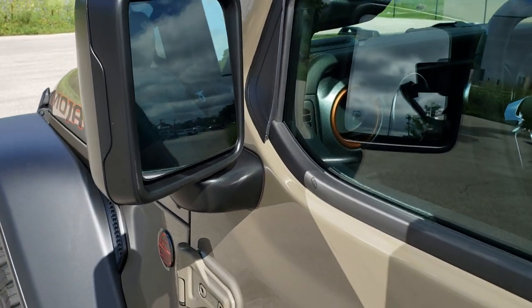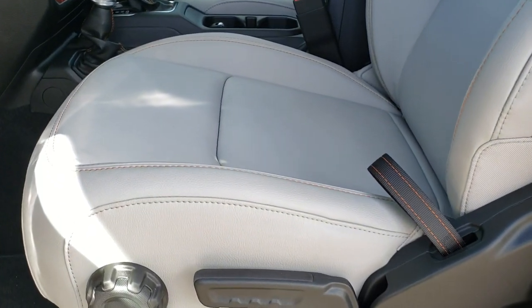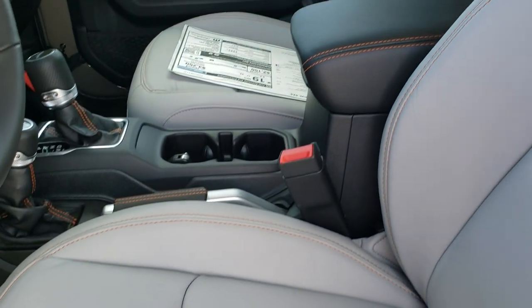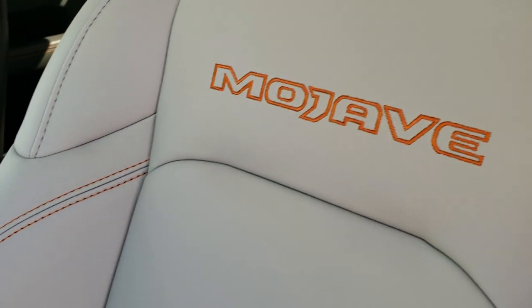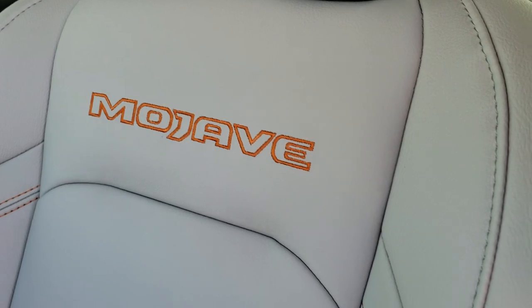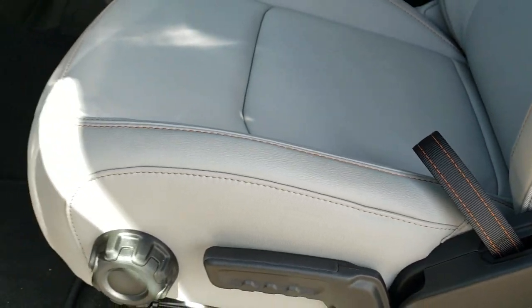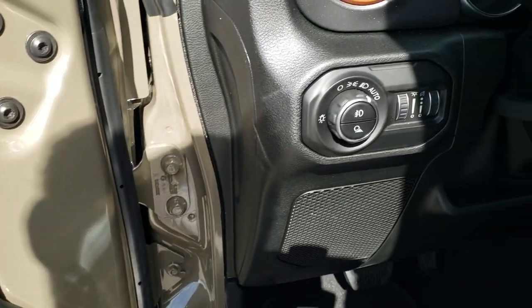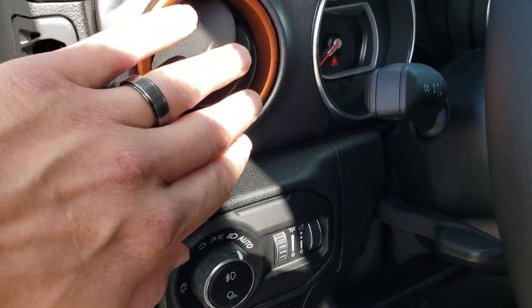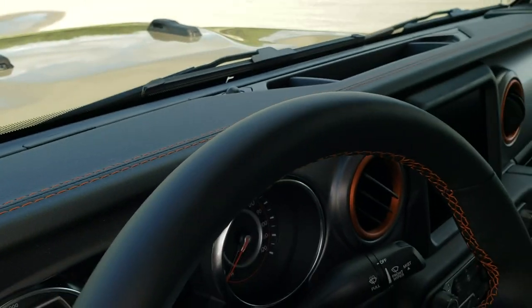It has heated power mirrors. Inside, the Mojave package gives you the steel gray leather interior with really nice orange stitching. You get Mojave lettering stitched into the backrest, orange stitching on the handles, the doors, and the dash. Auto headlamps and orange accents around the air vents.